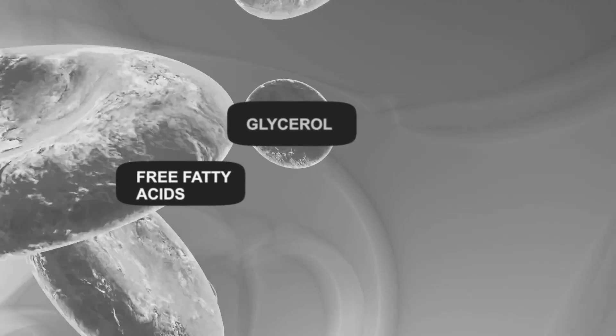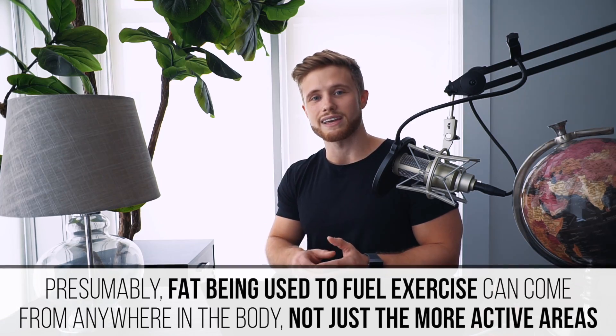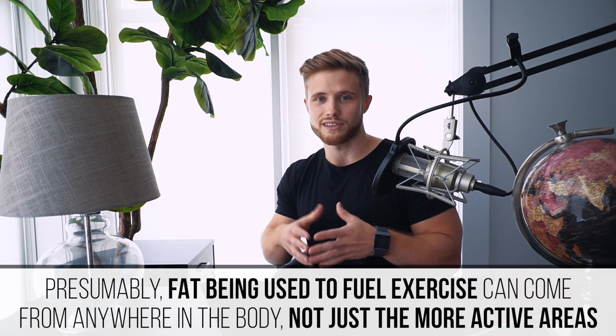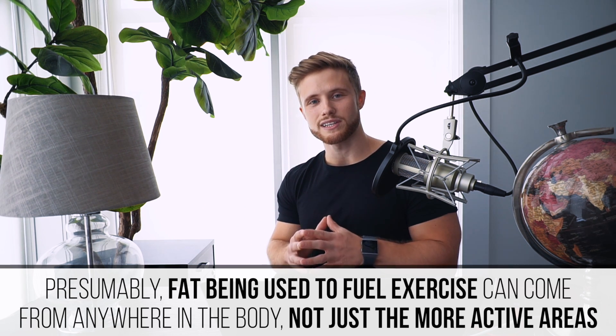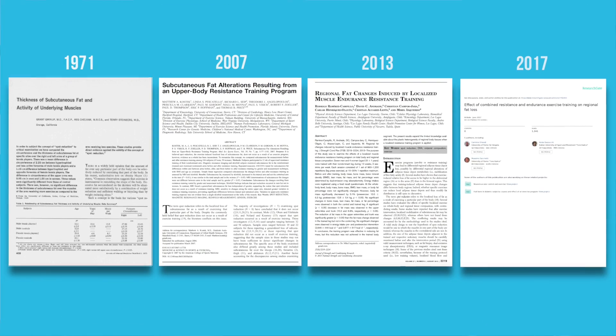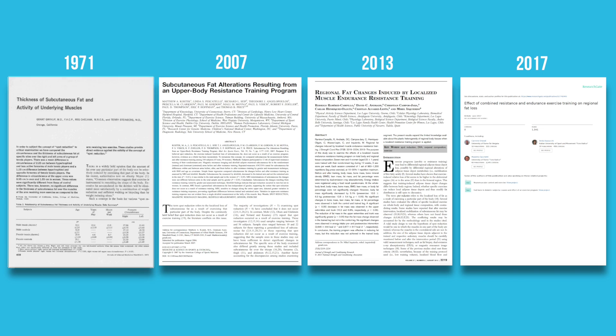The bloodstream circulates throughout the entire body, which seems to imply that fat can come from anywhere, not just the area being exercised. But before we can call this myth busted, we need to look into the peer-reviewed scientific literature. There are four studies I'd like to look at.